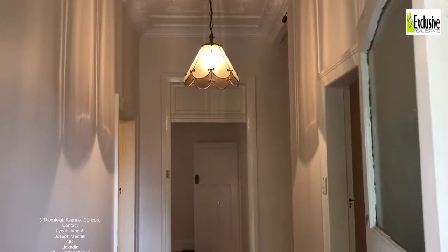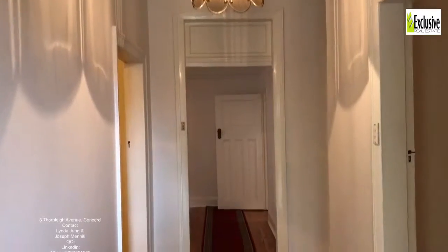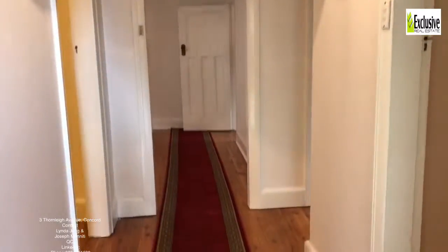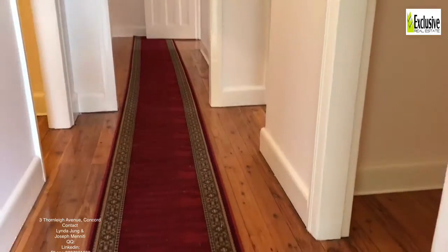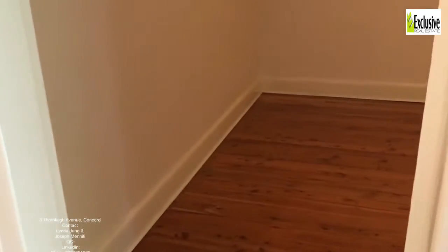From the moment you step indoors at three Thornleigh Street in Concord, you can see the beautiful finishes. They don't make houses like this anymore — polished timber floors, really big rooms, and an ornate ceiling.